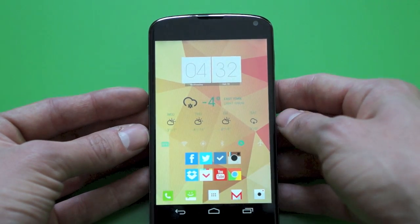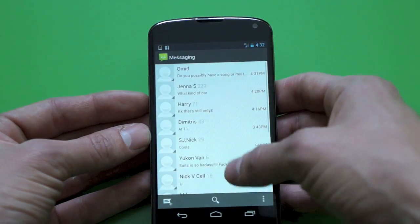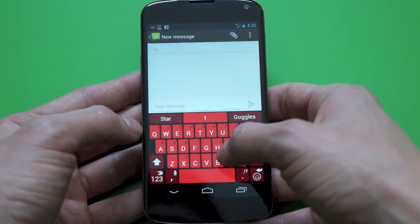And with SwiftKey, it has a bunch of different themes. You guys just saw that I chose Barry to keep it red and funky — why not — and I'm about to choose a quick little text message to show you guys what the keyboard's all about.